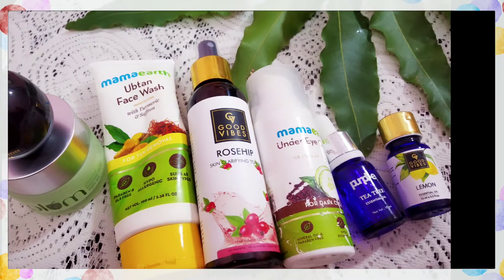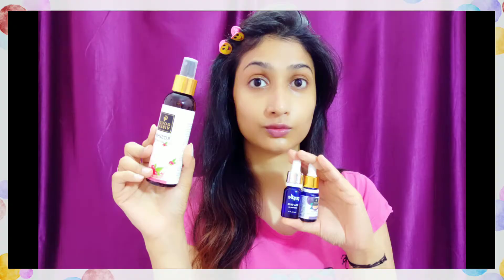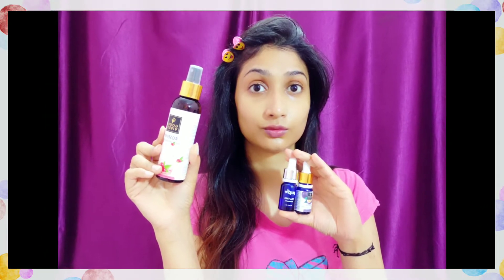Do you get pimples, oily skin, and blemishes over and over again? If yes, I get the same too, and for the solution of these things I am sharing my weekend special night skincare routine.